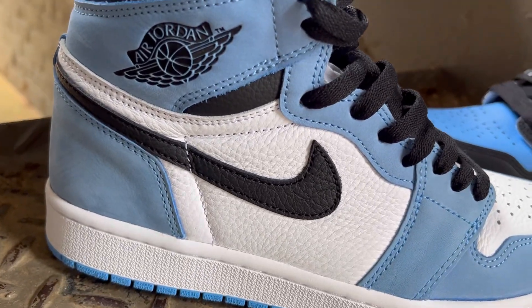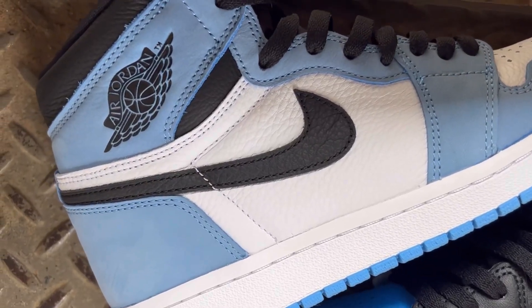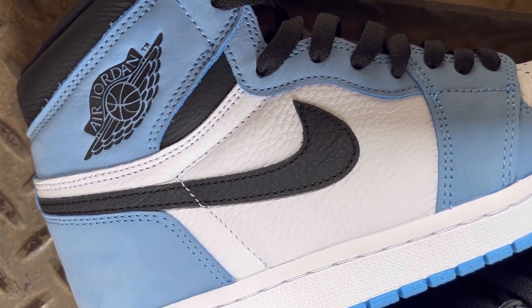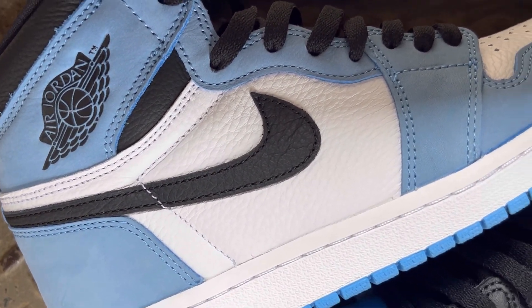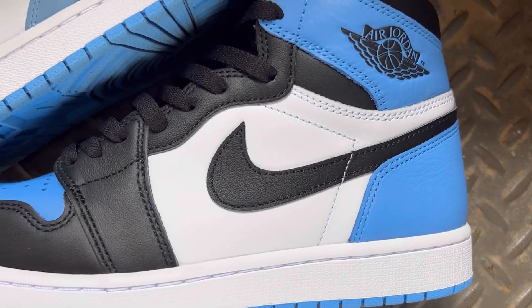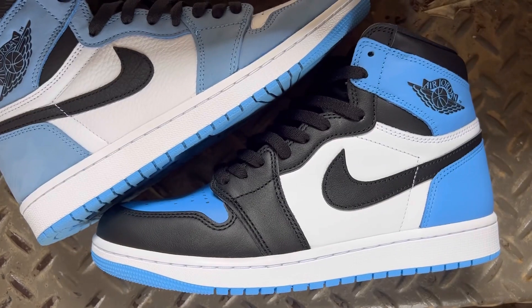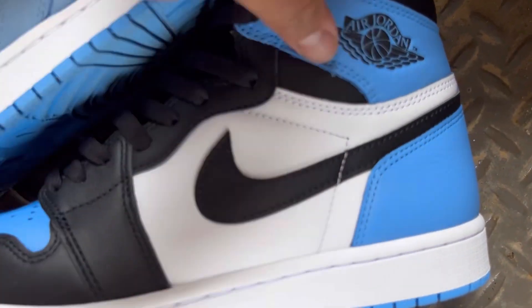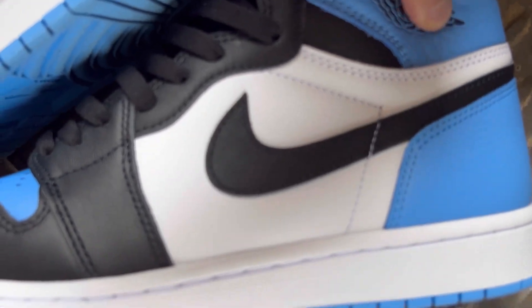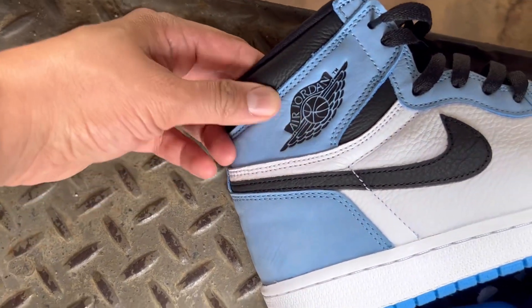Look at that — you can see it, you see it? That tumble. I wish they gave you that tumble on the other pair, the new pair that just dropped, on the swoosh too. And then there it's just eh, material wise not too crazy. Let me know what you think though — some people don't really like tumble. That leather right there is soft though, but this is soft too, very soft.